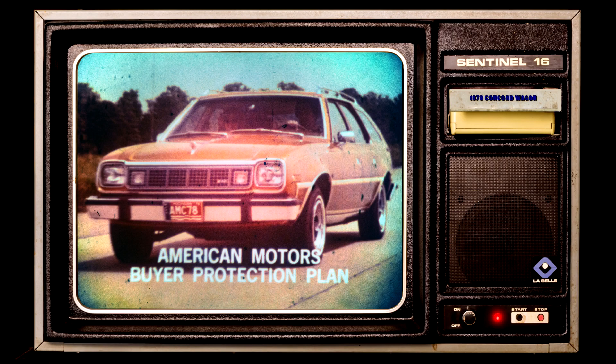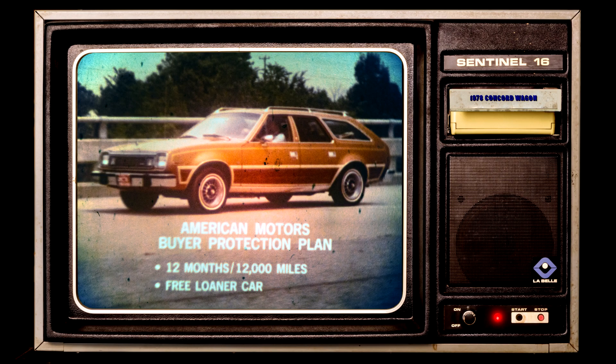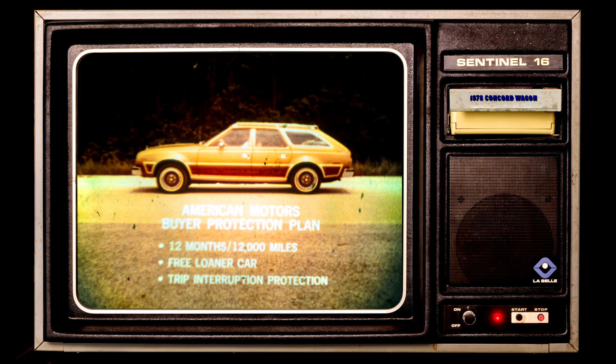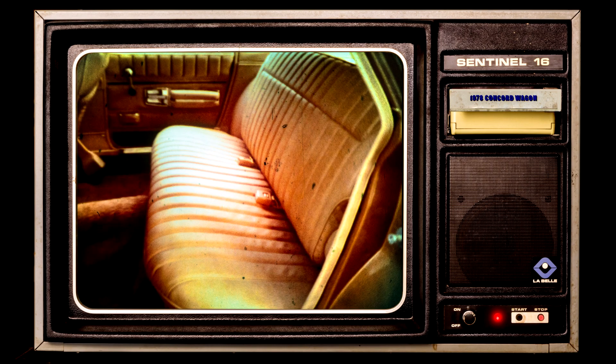And don't forget the exclusive American Motors Buyer Protection Plan. American Motors Corporation guarantees you that except for tires, it will pay for the repair or replacement of any part that is defective in material or workmanship for 12 months or 12,000 miles from the date the car is purchased, whichever comes first. All we require is that guaranteed repairs or replacements be made by an American Motors dealer. This plan also offers a free loaner car from our dealers if guaranteed repairs take overnight, and there is also special trip interruption protection.